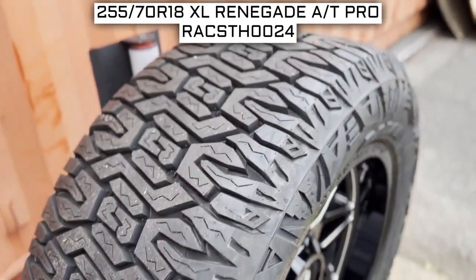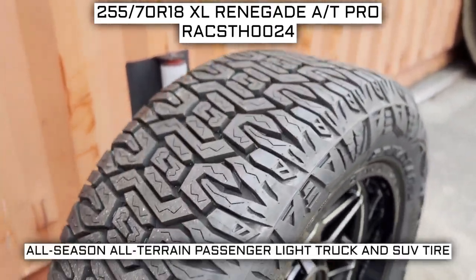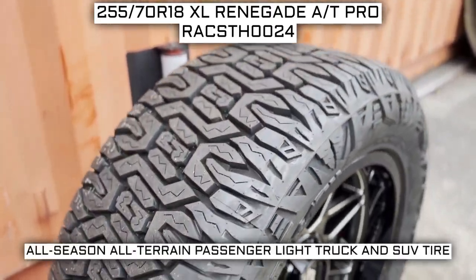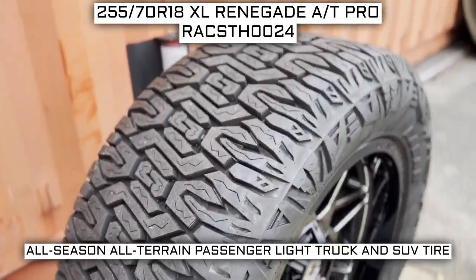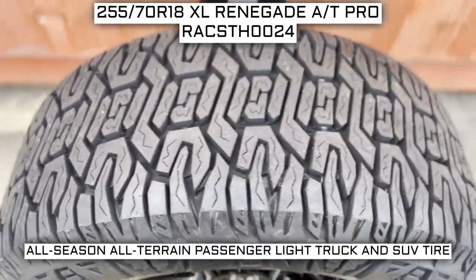Today we are looking at 255/70R18 Radar Renegade AT Pro tires. This is a Radar brand tire from the AT Pro series. This tire has a performance designation of all-season, all-terrain, passenger, light truck, and SUV tire.